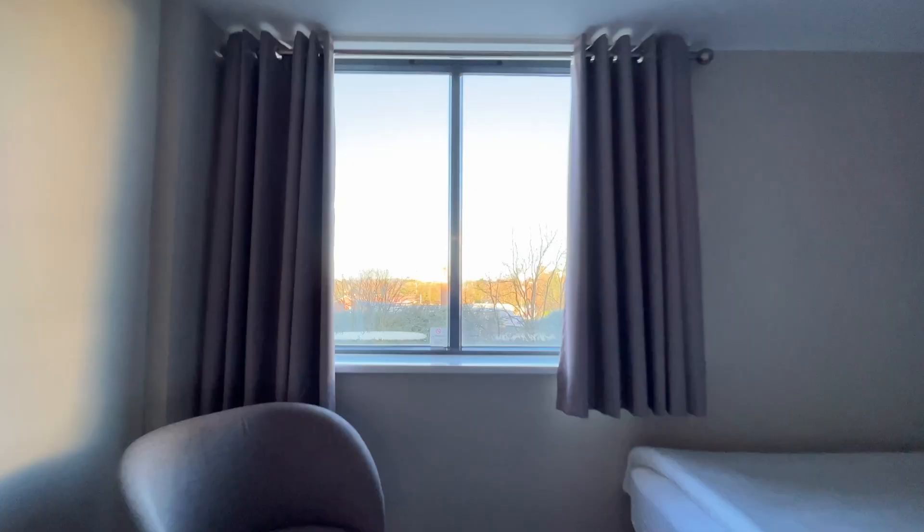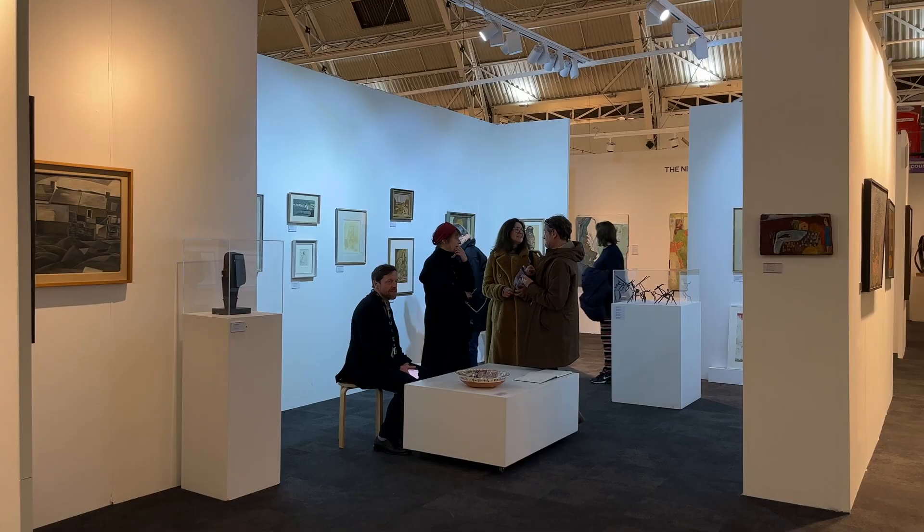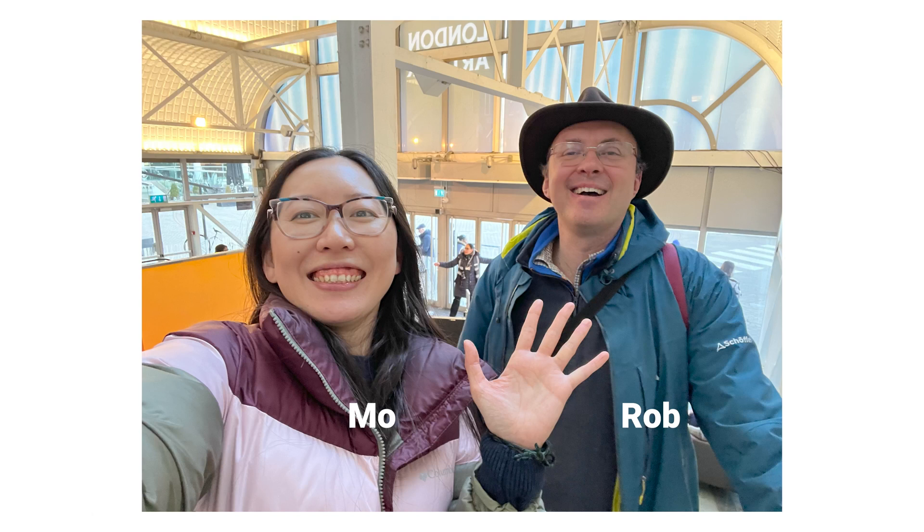Good morning! Welcome back to my channel. Right now I am in Gatwick next to the airport, just landed a couple of hours ago, slept here, and now I'm hopping on the train to go to London to visit the London Art Fair. I've made a call to a YouTuber to join me in the tour, to show me around and talk about life as an artist in London.